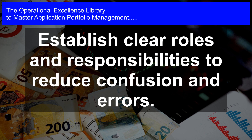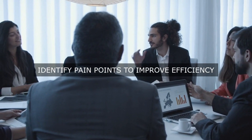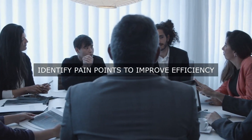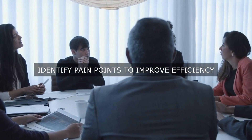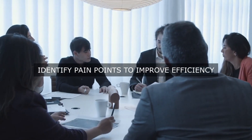Step 5: Implement automated tools and platforms. Automated tools and platforms, such as application portfolio management software, can help to streamline processes, improve data accuracy, and reduce manual effort.